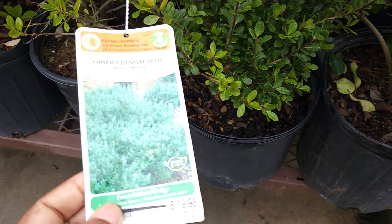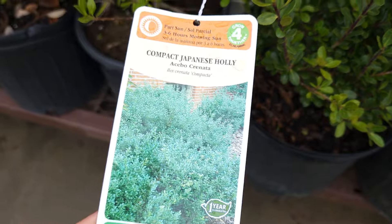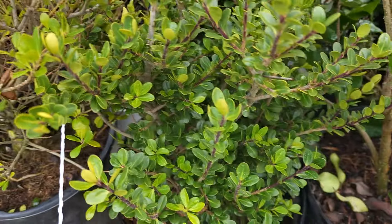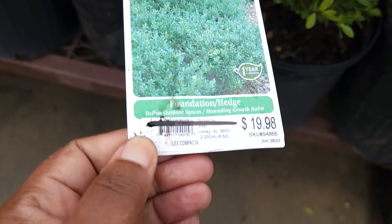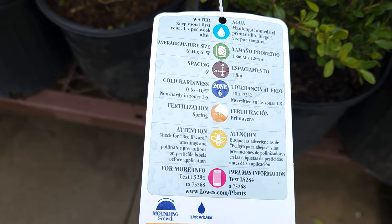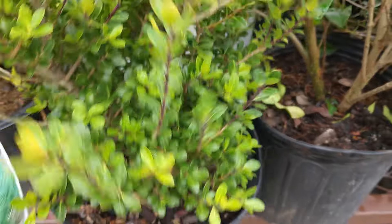This one here is compact Japanese Holly. It's a part sun plant, $10 because it's half off, and hardy to zone 6. Really nice — I really like this one too, but I don't need anything right now.